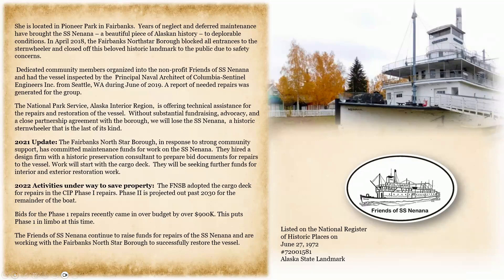In 2021, the Fairbanks North Star Borough, in response to strong community support, committed maintenance funds for work on the boat. They hired a design firm with a historic preservation consultant to prepare bid documents for repairs to the vessel. Work will start with the cargo deck, and they will be seeking further funds for interior and exterior restoration. In 2022, the Fairbanks North Star Borough adopted the cargo deck for CIP Phase 1 repairs. Phase 2 is projected out past 2030 for the remainder of the boat. Bids for Phase 1 repairs recently came in over budget by over $900,000, putting Phase 1 in limbo. The Friends of SS Nanana continue to raise funds and are working with the Borough to successfully restore the vessel.